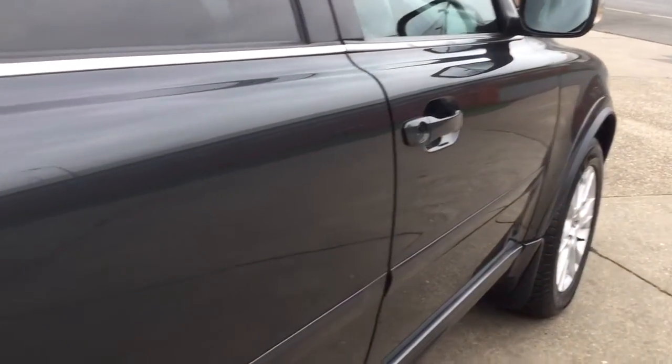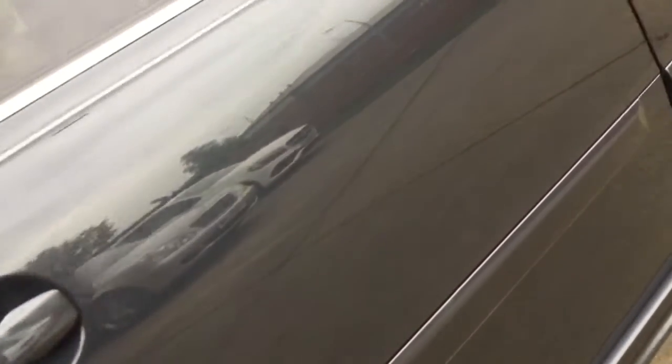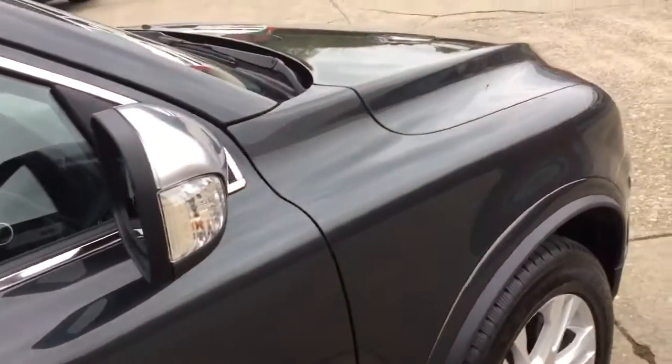Looking down this side of the car — lovely. No dings and scratches. It's all very nice.